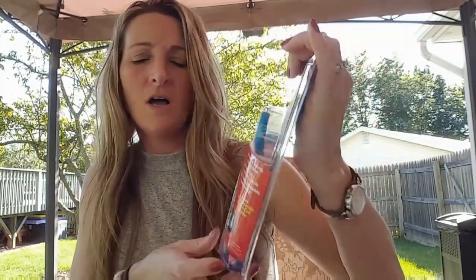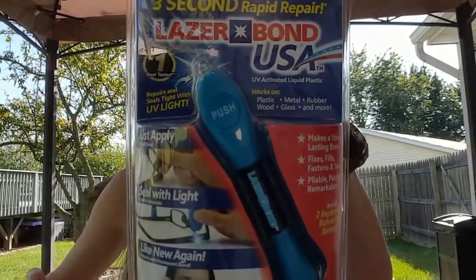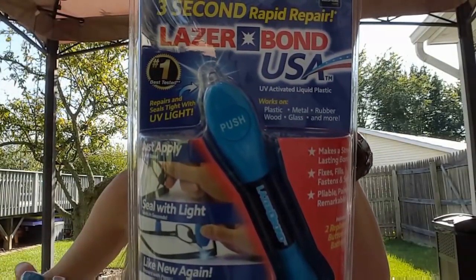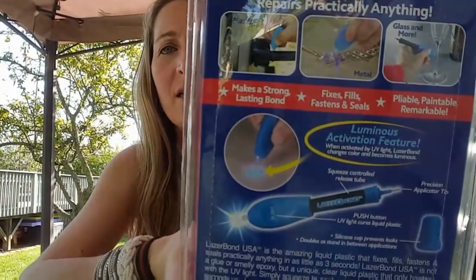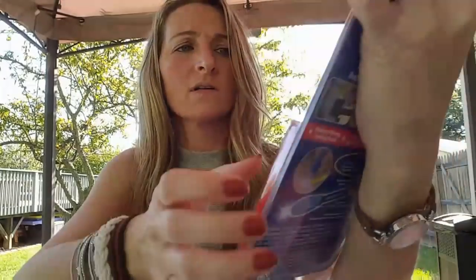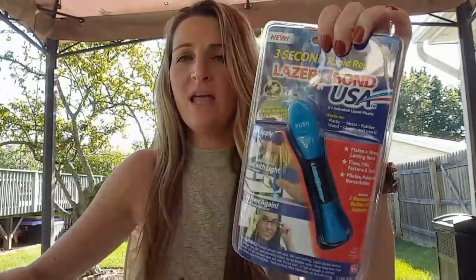The next thing I bought — I bought two of them. I bought this last year for my mom and paid $8.99, and I thought that was a bargain. Now it's only a dollar! This is the 3 Second Rapid Repair Laser Bond USA. It works on plastic, metal, rubber, wood, glass, and much more. You just apply, seal with light, and it's like new again. I went ahead and picked up two, just in case. Some as-seen-on-TV stuff doesn't work, but you never know.